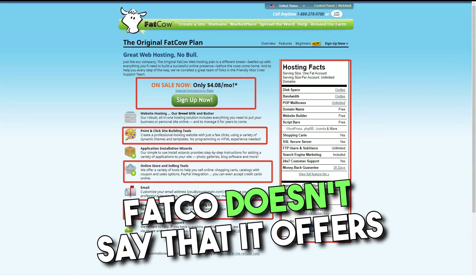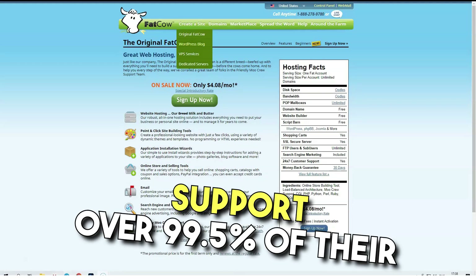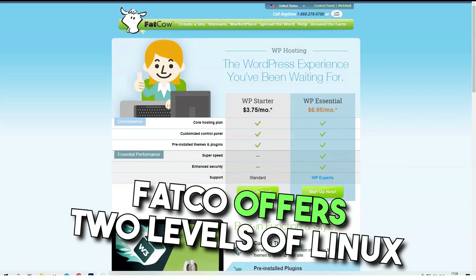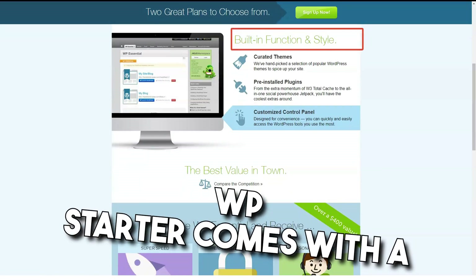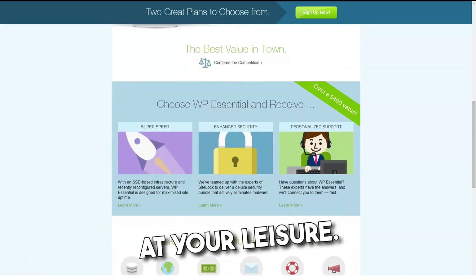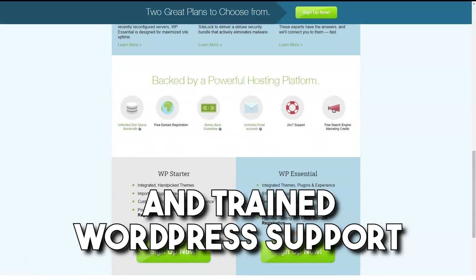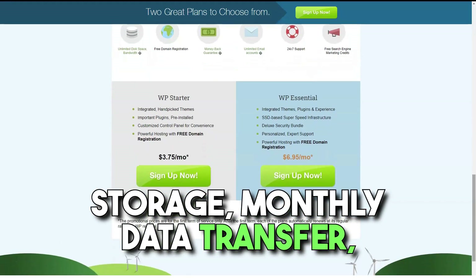Technically, Fatco doesn't say that it offers unlimited monthly data, but its website states that its architecture was built to support over 99.5% of their customers' needs. The plan also includes a free domain name. Fatco offers two levels of Linux-based WordPress hosting: WP Starter and WP Essential. WP Starter comes with a customizable control panel and several recommended WordPress themes and plugins that you can install at your leisure. WP Essential is based on WP Starter with higher speeds thanks to a solid-state drive server, increased security, and trained WordPress support staff. Both plans have unlimited storage, monthly data transfer, and email.